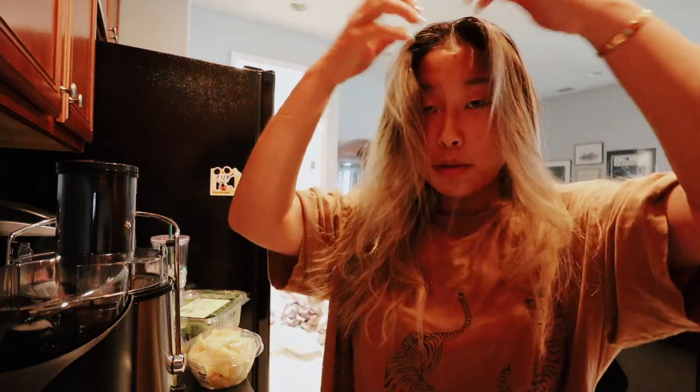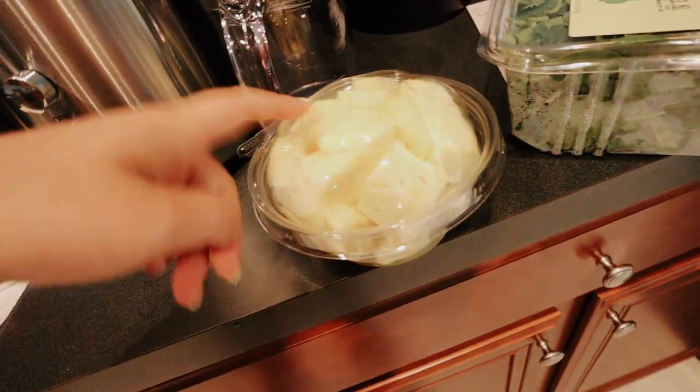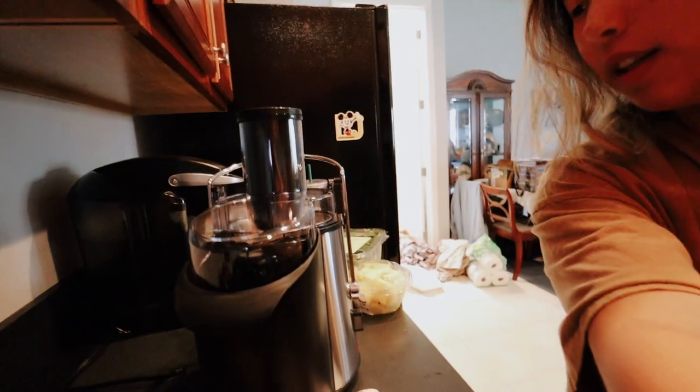Oh my goodness, I have been slacking on this juicer forever. It's been several days later and we're finally now just using it. I'll be completely honest — it's number one because I've been lazy, and number two I've just been putting it off. I should have just done it the day I got the thing and gone to the store. Anyway, I think I have everything here: apple all cut up, pre-sliced pineapple, and kale. We're gonna see how this works and hopefully it'll work well.